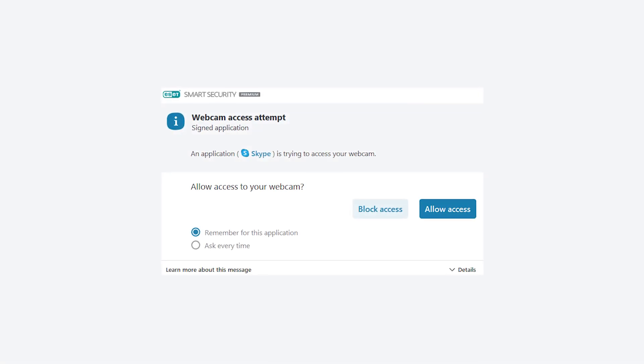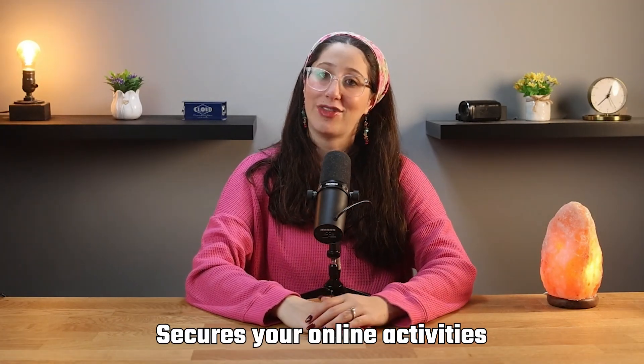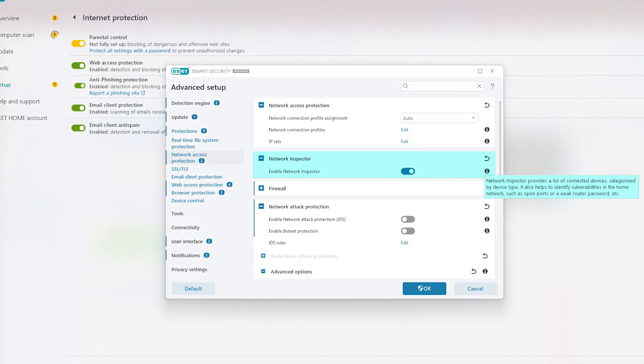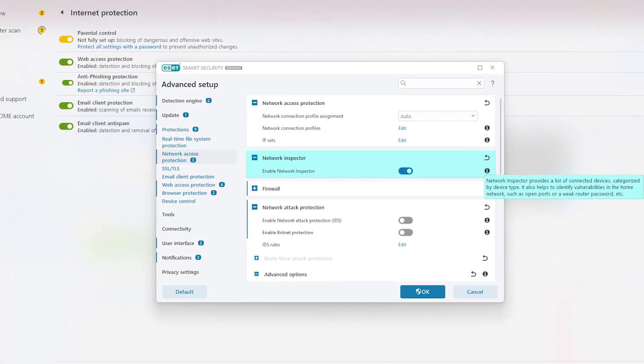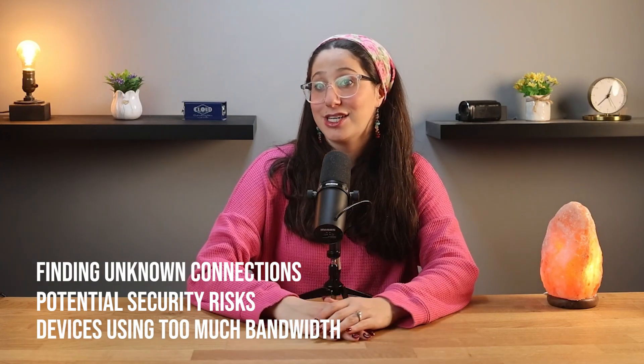ESET also takes your privacy seriously with features like webcam protection, which alerts you if any app tries to access your webcam without your permission — a huge relief, as no one wants to deal with that kind of invasion. ESET also helps secure your online activities, especially when using public Wi-Fi, because ESET's firewall and network inspector help keep your connection secure. The network inspector even shows you all the devices connected to your network, which is very useful for finding anything suspicious, like unknown connections, potential security risks, or devices using too much bandwidth.